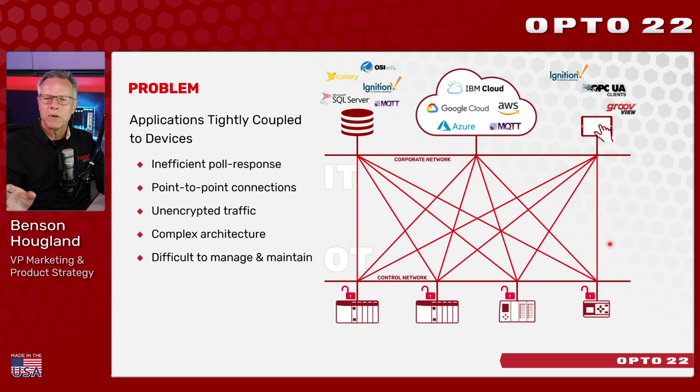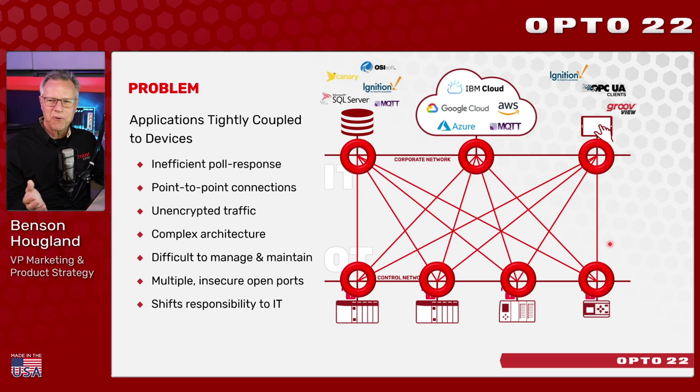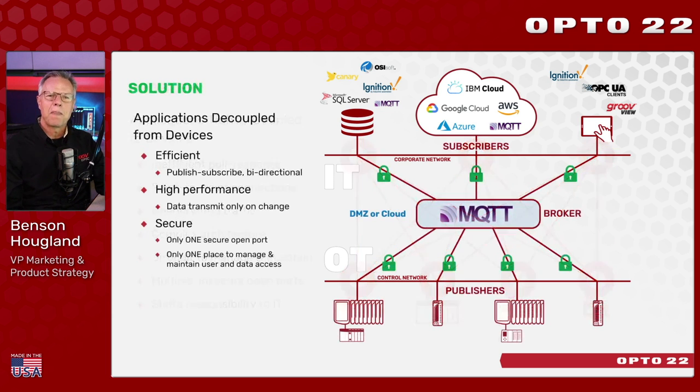All this technology won't get a second glance if it doesn't provide a superior solution and better security. The old way has devices in the field connected to applications on-premise or in the cloud, but those applications create one-to-one point-to-point connections to data producers. As you add applications or users, this expands exponentially and these connections are completely insecure — dozens of network open ports all over the place, a total nightmare for IT and your SCADA admin.